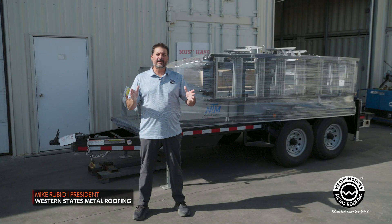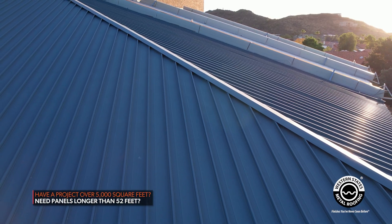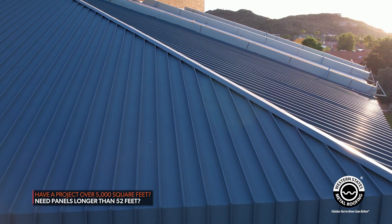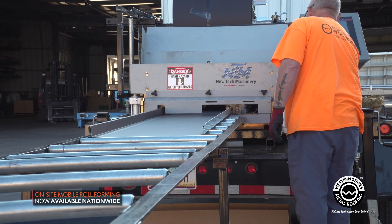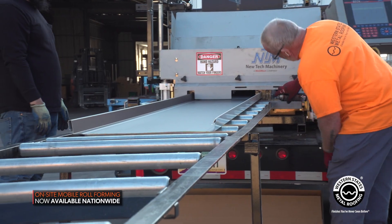Contractors, do you have over a 5,000 square foot job? Do you have panels over 52 foot long? Are you wondering how to put it up on a roof, splice, get it up there — all the logistics that are needed for those longer panels? Well, we have the answer. We now have mobile roll forming available to you.